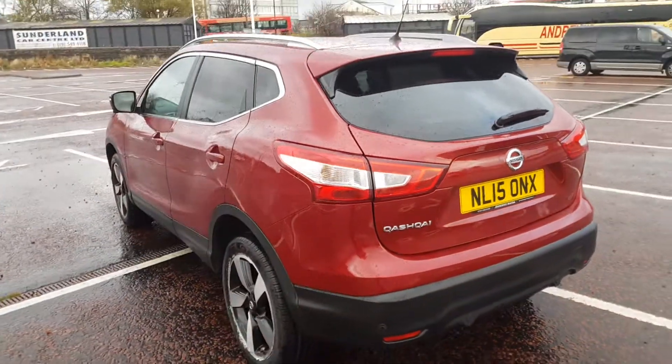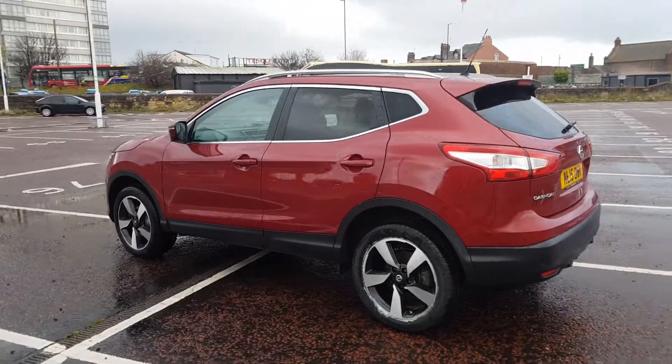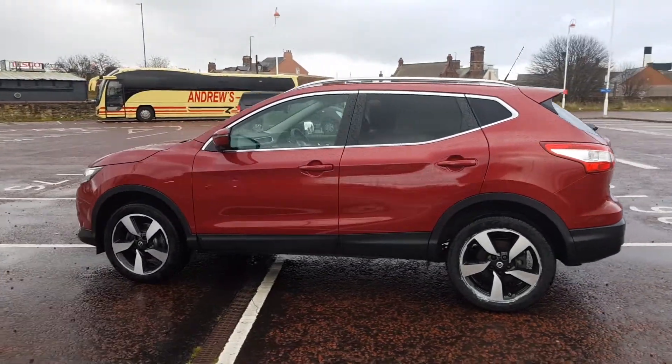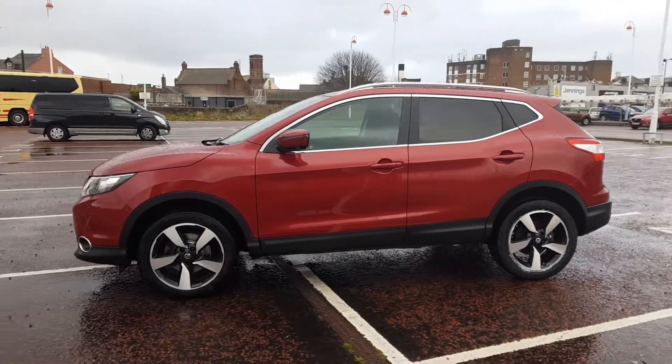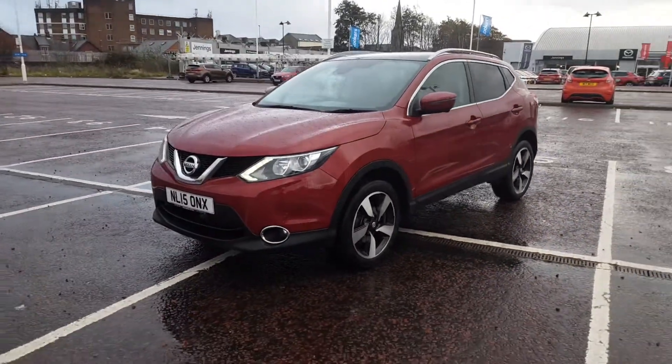As we take one final look around the vehicle, it looks great finished in metallic red as well as being equipped with rear privacy glass. The vehicle does have 18 inch alloy wheels as well as being equipped with that chrome surround trim pack on the front grille and around the windows.